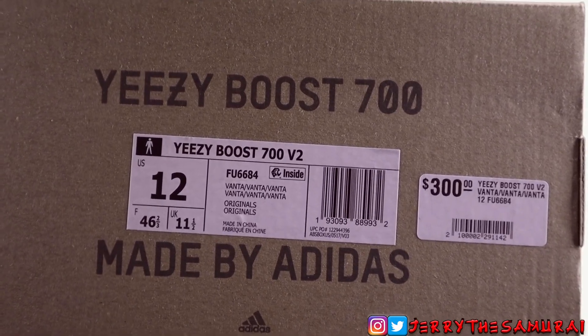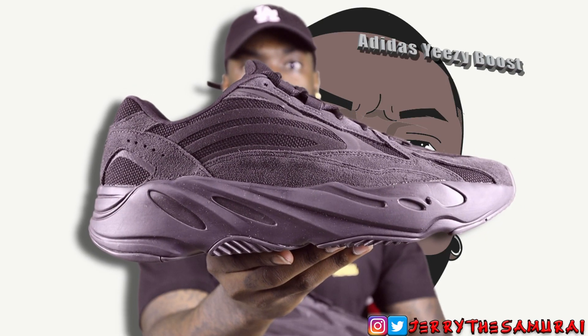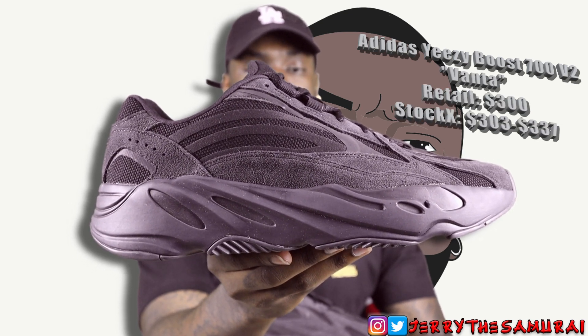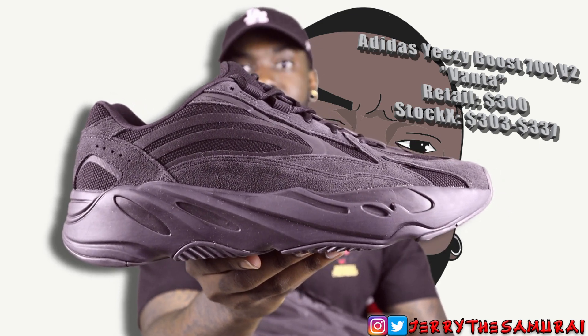Let's get right into it. $700, the label says Yeezy Boost 700 V2, and this is Vanta. There you have it — the Adidas Yeezy Boost 700 V2 in the Vanta colorway. First time I seen this shoe, Kanye was wearing it at the X set during Art Basel. Ever since I seen that picture, I wanted it.